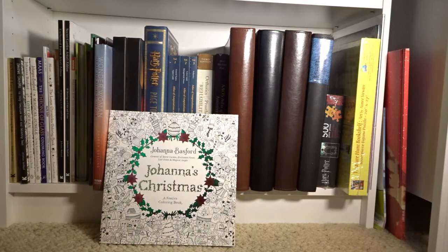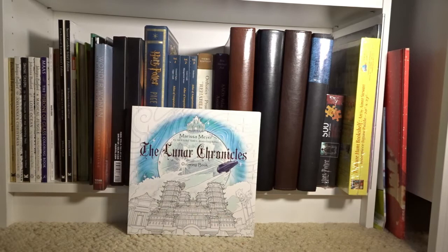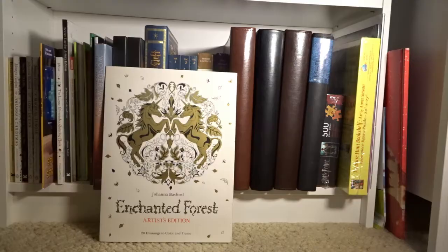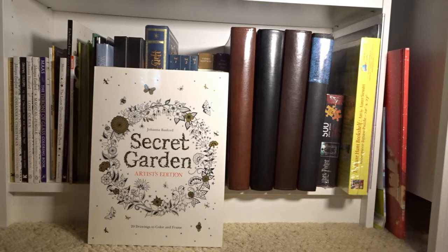Next we have some coloring books: Enchanted Forest, Joanna's Christmas, The Secret Garden, Lost Ocean, and Magical Jungle by Johanna Basford; The Throne of Glass Coloring Book, The Lunar Chronicles Coloring Book, The Harry Potter Coloring Book, A Zootopia Coloring Book, Enchanted Forest Artist Edition, and The Secret Garden Artist Edition by Johanna Basford.